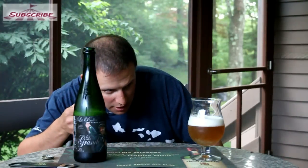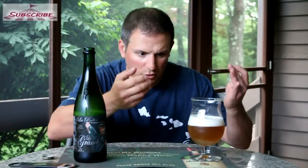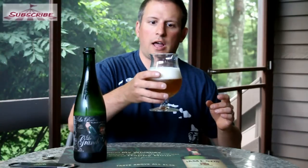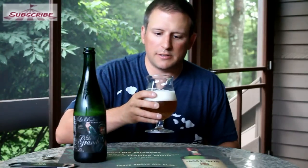Well, it's a nice dense head, real fine carbonation. It's actually got a lot of fine carbonation running through the glass. You can see it's a very light, maybe golden color. It's already thickening up the head — you can see it sticking to the glass, so there's probably going to be a fair amount of lacing.